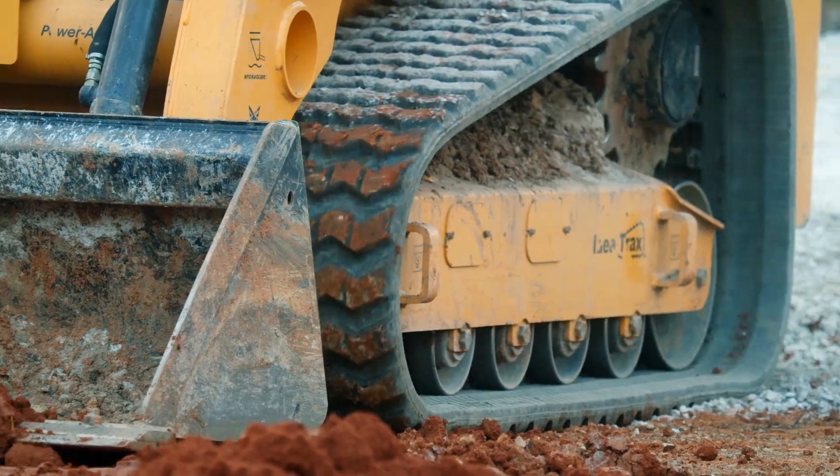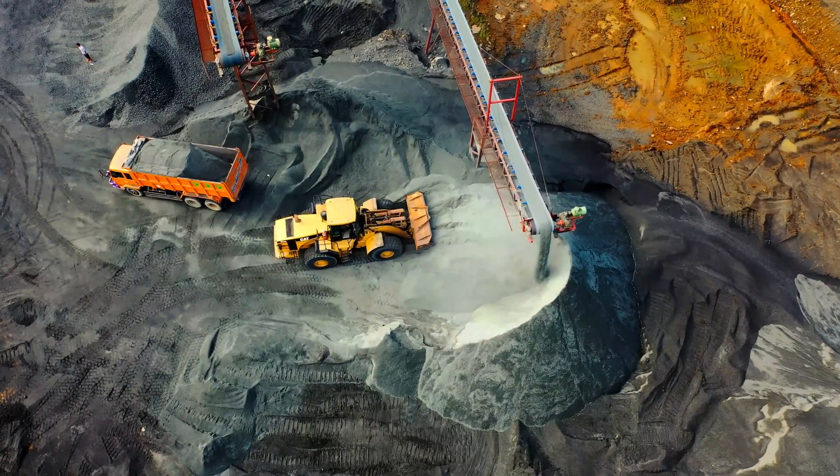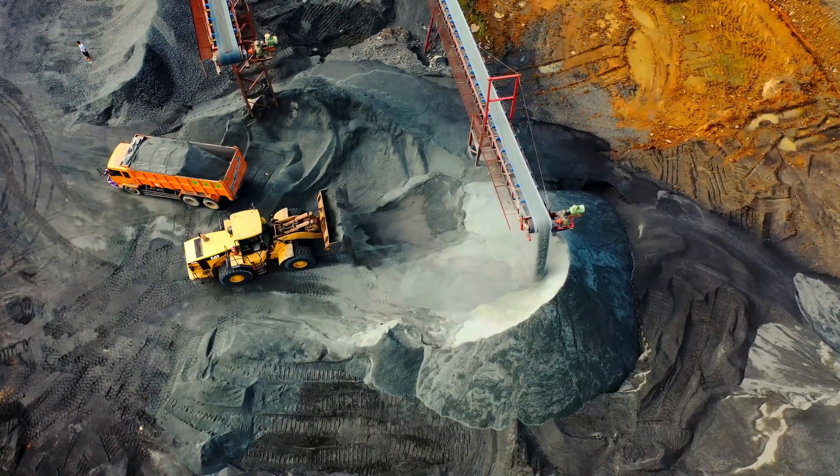Let's dig in and reveal the biggest and strongest dozers — the 10 largest bulldozers ranked by operating weight, engine power, and dimensions.